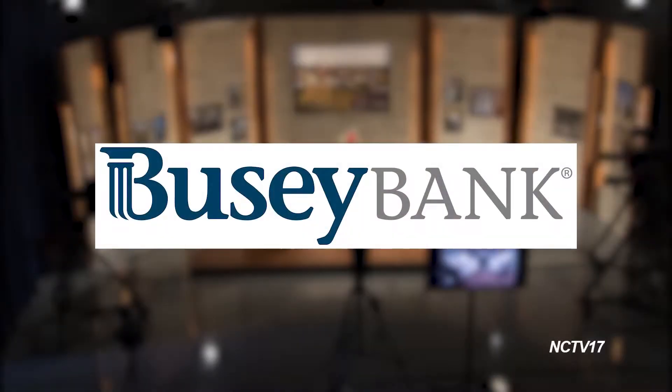Today's Spotlight is brought to you in part by presenting sponsor Busey Bank. Busey — your dream, our promise.